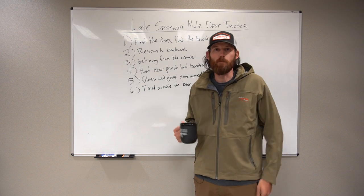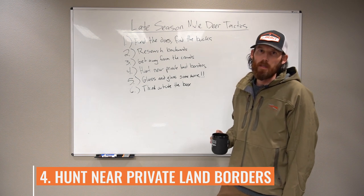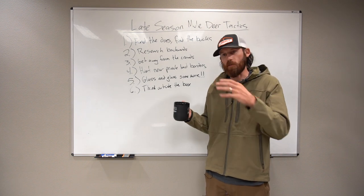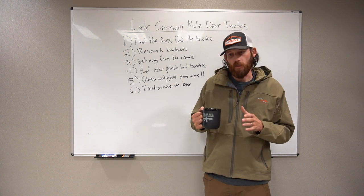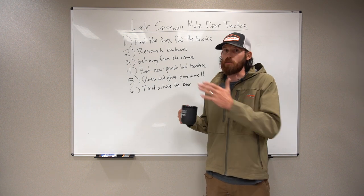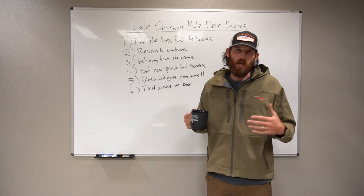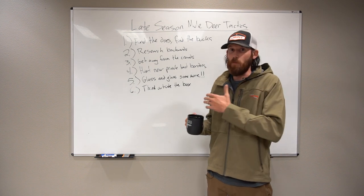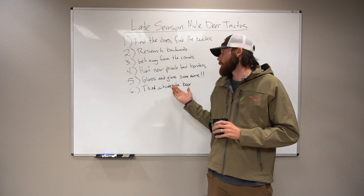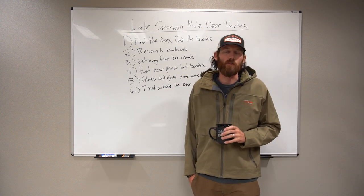Tactic number four — this probably should have been number one — hunt near private land borders. When you get a bunch of snow in the high country, deer start pushing down toward private land borders because that's where they'll end up wintering later on. Use that to your advantage. A lot of people might not want to hunt near there, but hunting near those private land borders lets you figure out what the bucks are doing. If there are no bucks near the private land, you might have to go higher — it's a good way to know where bucks and does are in your particular unit.